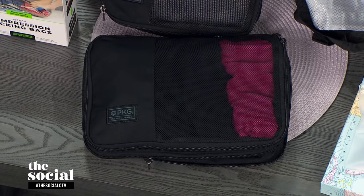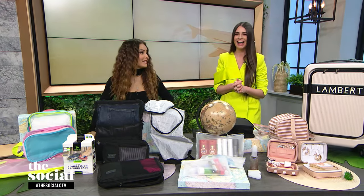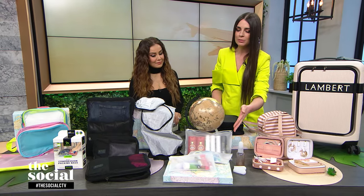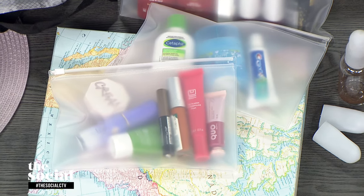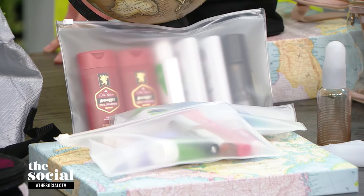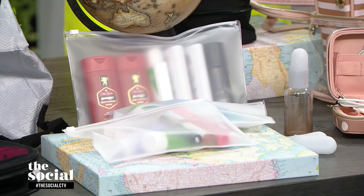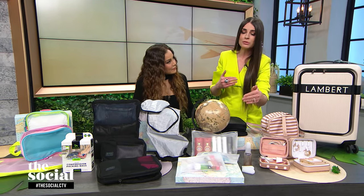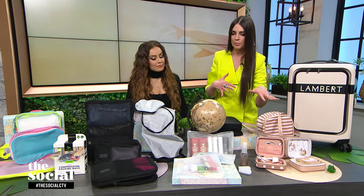Let's move on to liquids and makeup — the bane of our existence when we're trying to pack. There are so many different ways to do this, but I really love being able to see my stuff, much like the packing cubes. So I like these clear ones here. These are from Muji. The smaller ones are $0.90 and the largest pack is $3.90 — really, really great price points. You can buy lots of different sizes, and then you can also see what's inside of them. Then you can add them into your classic toiletry bag.